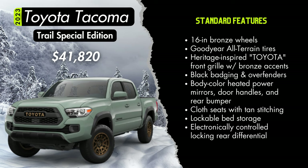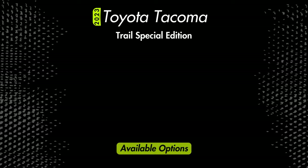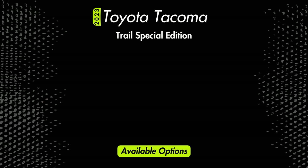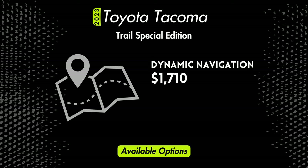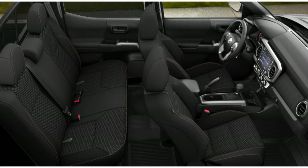You'll also get black badging, black over fenders, body color heated power outside mirrors, door handles and rear bumper, and cloth seats with tan stitching. There's a lockable bed storage with insulation on the driver's side so you can actually use it as a cooler. Exclusive to the Trail Edition and TRD Pro, you'll have an electronically controlled locking rear differential. Options include a technology package for $570, a tonneau cover for $650, and the dynamic navigation package for $1,710. Exterior colors are Black, Magnetic Gray, Ice Cap, or Lunar Rock, with the only interior being black cloth with tan stitching.